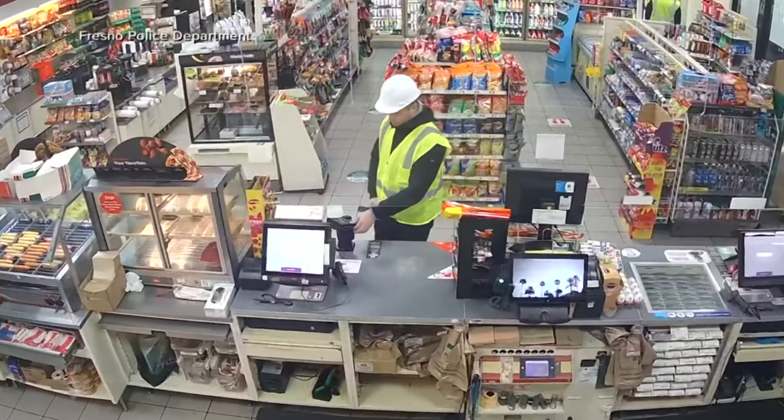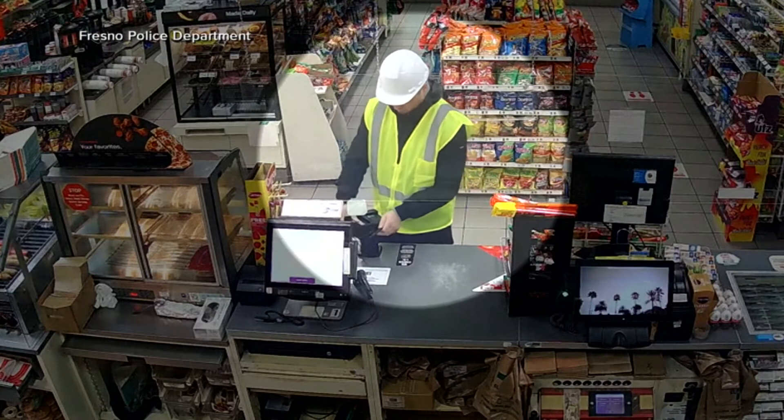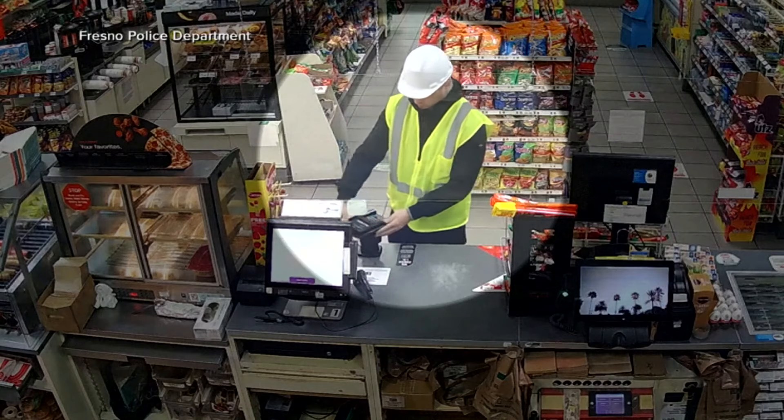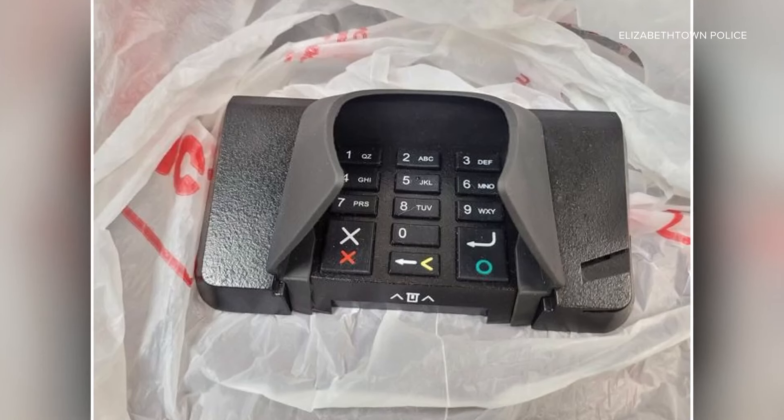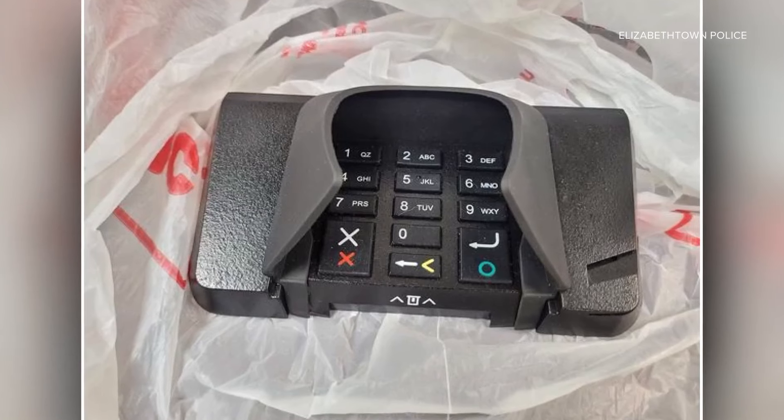They are very clever. The devices have certainly improved. Scammers are using devices called skimmers, discreetly inserted on those pin pad machines. Stores in Elizabethtown reported three separate instances of these skimmers.